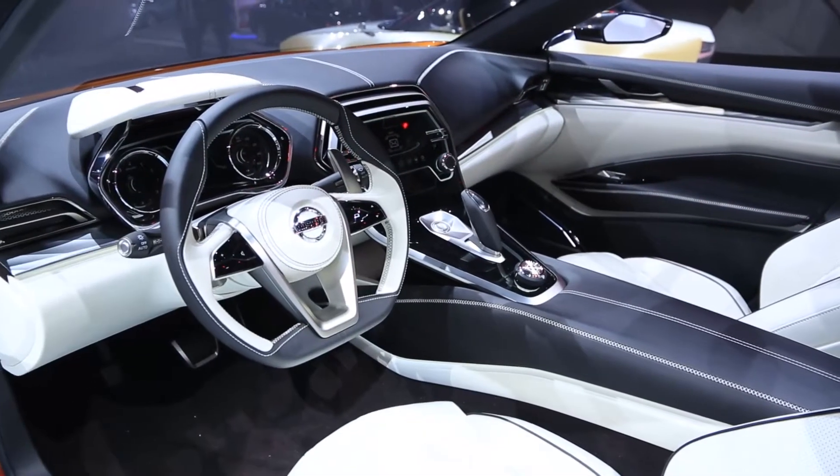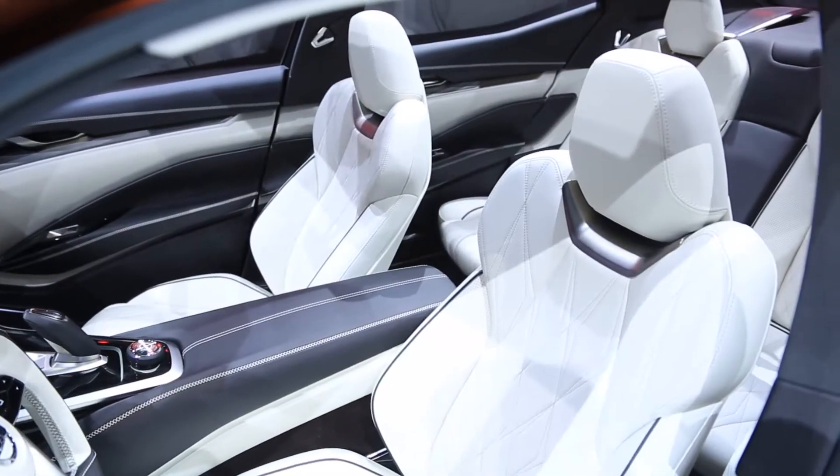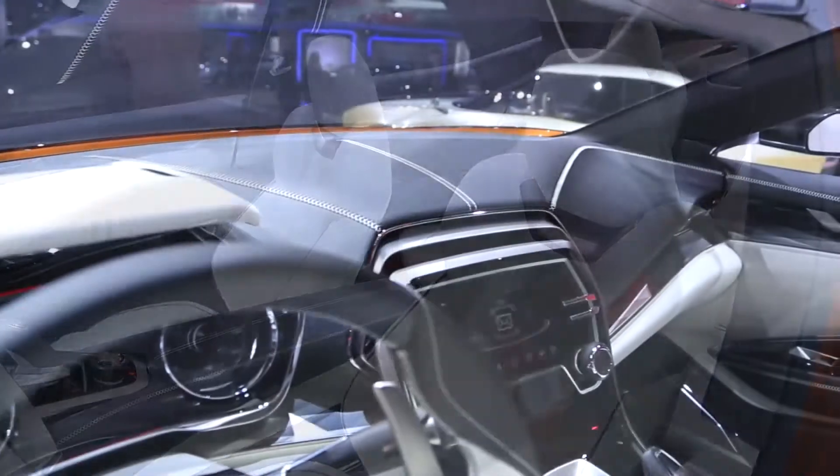And the interior — you see the very sort of performance-oriented, very nice center console.